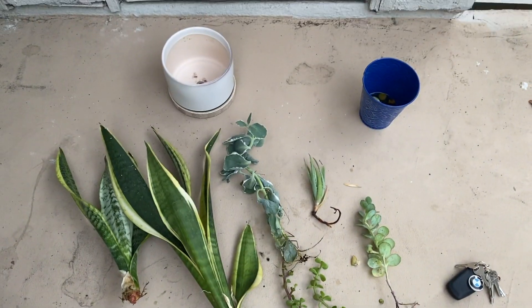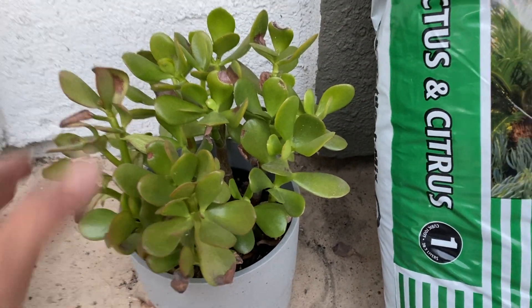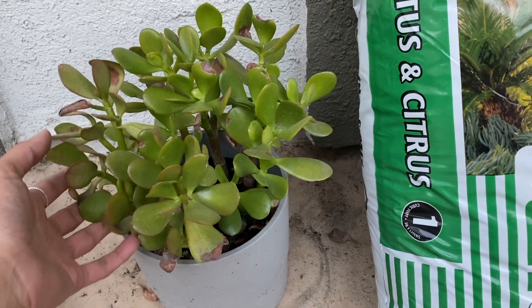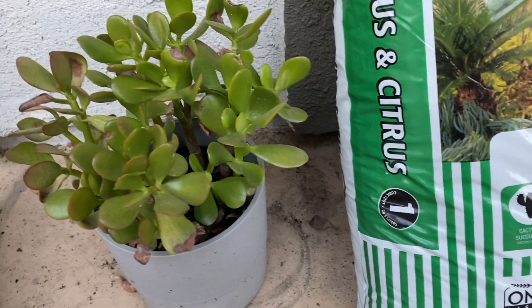I might start potting them now before it gets dark out. This is my plant that I've had here for a while — it's been getting a little burnt outside lately so I think I'm gonna bring it inside. It started off so tiny and it's huge now.